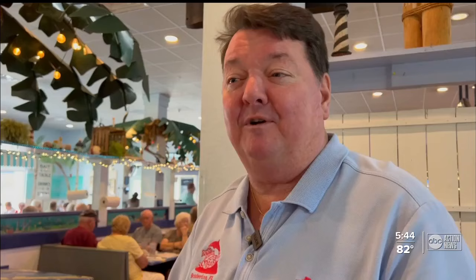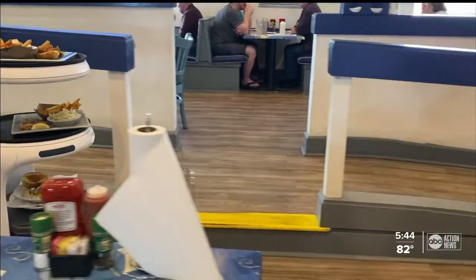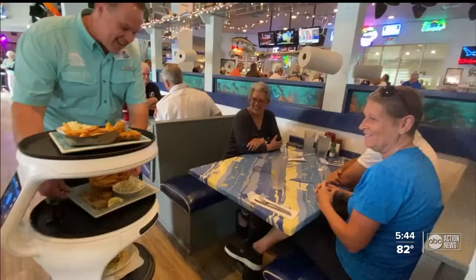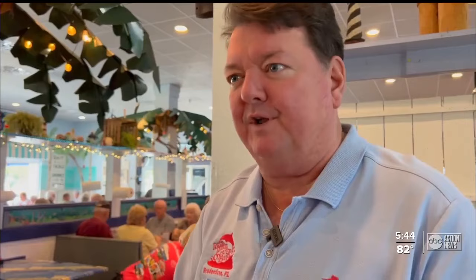Pearl works seven days a week. She never needs a day off. She works doubles, and she works for about $2.50 an hour. Restaurant owner John Horn says with Pearl running food, waitstaff can continue waiting on tables and don't have to spend time running back and forth to the kitchen of the large restaurant, helping them work more efficiently. They can stay in their station the whole time and be with their guests.